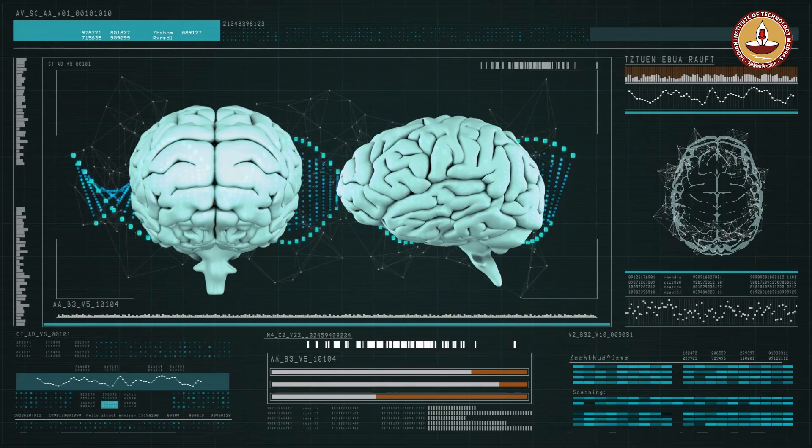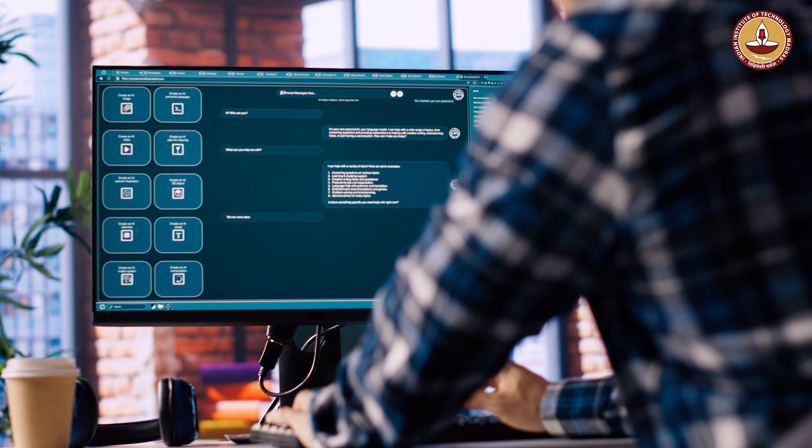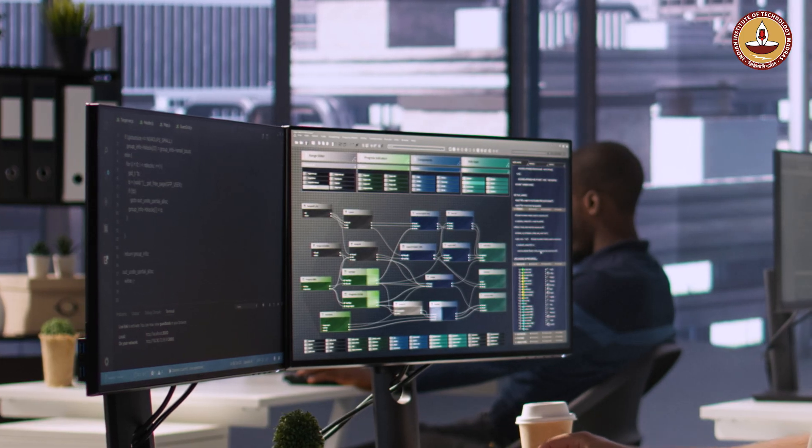You start with sensors, then circuits — understanding the circuits to get the data. Then you do signal processing, analysis, and then AI and ML, so that at the end the device can be used for diagnostics or therapeutics or something like that.